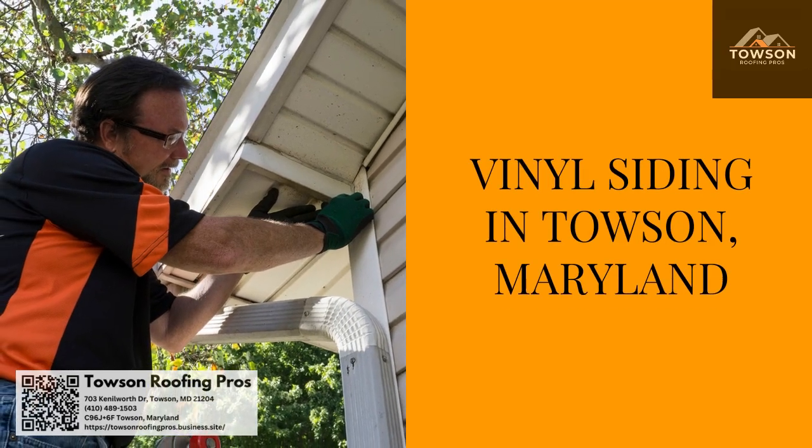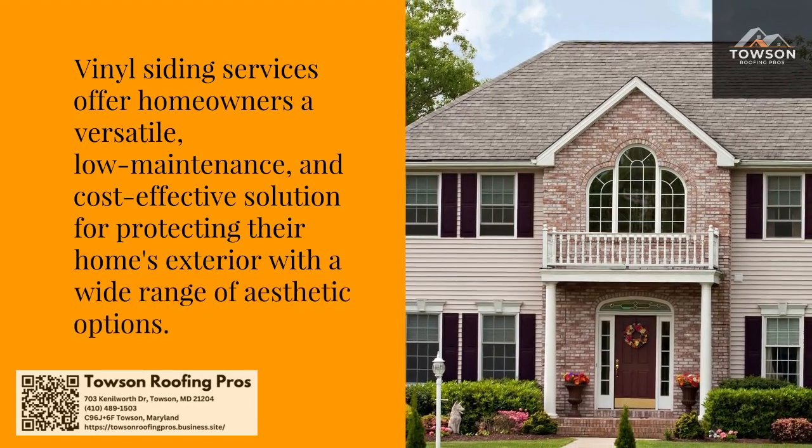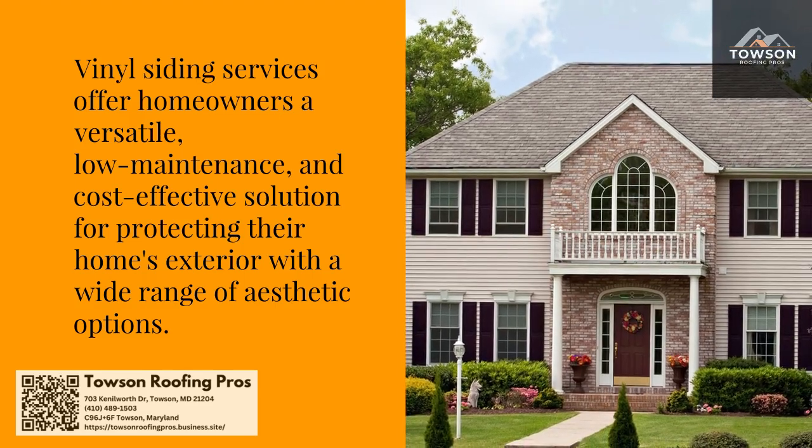Vinyl Siding in Towson, Maryland. Vinyl siding services offer homeowners a versatile, low-maintenance, and cost-effective solution for protecting their home's exterior with a wide range of aesthetic options.